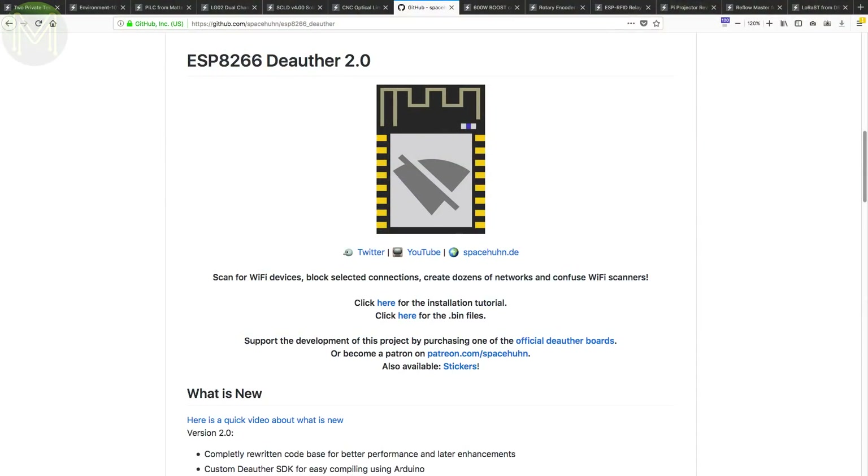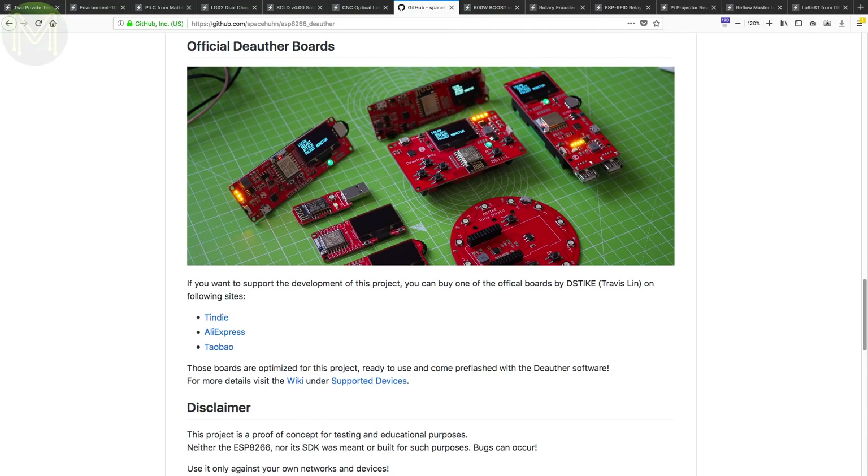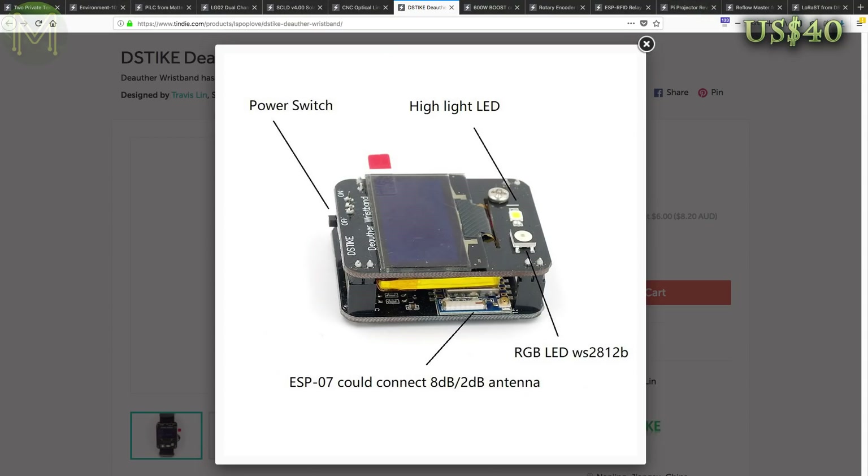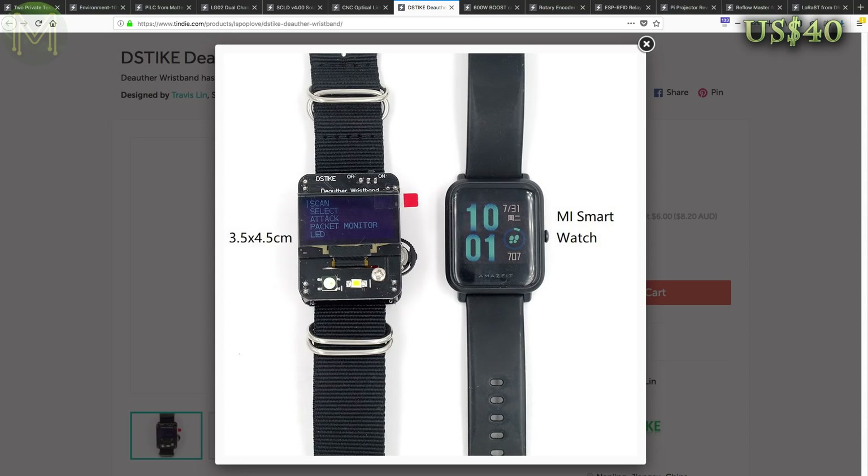Back in weekly roundup number 47 we saw Stefan Krems's popular ESP8266 de-auther, which employs a bug in the Wi-Fi protocol allowing it to cause havoc on Wi-Fi networks. Essentially it de-authenticates the device causing it to have to re-authenticate, making Wi-Fi completely unusable for that device. Travis Lin has come out with a modified version of the de-auther which puts it into a handy wristwatch. Nice.